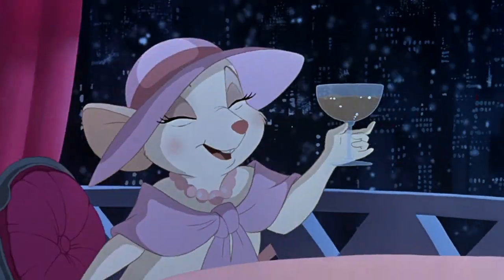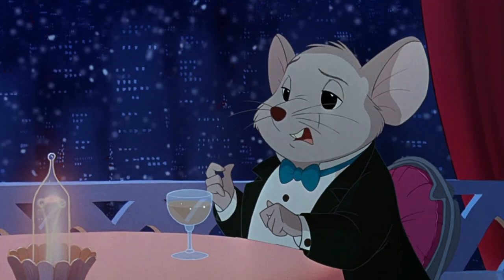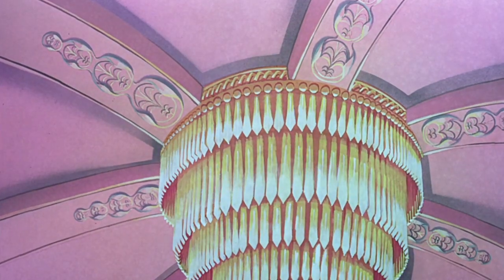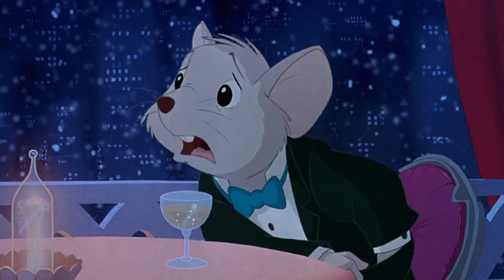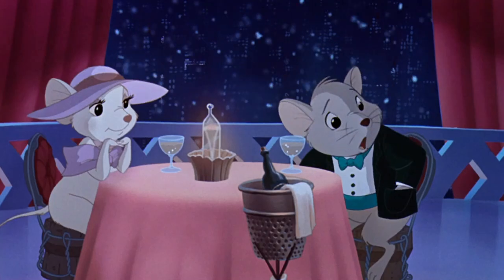This is the scene that reintroduces us to Bernard and Bianca for the Rescuers sequel, and it sure was an appealing way to do it. The couple enjoy what I assume is the finest dining experience mice can get. The setting is spectacular — the constant snowfall can be seen out the large windows and provides a classy, elegant backdrop that's perfect for Bernard to fail to propose.